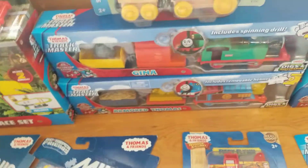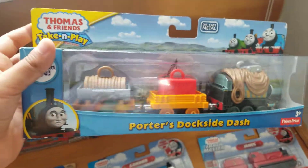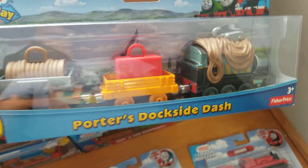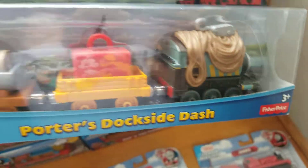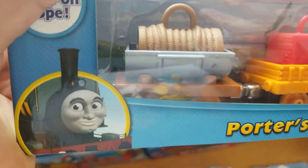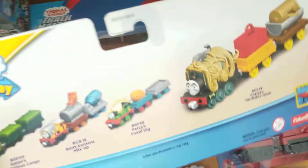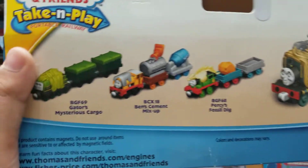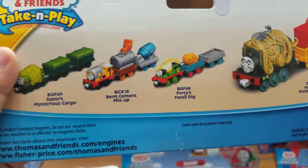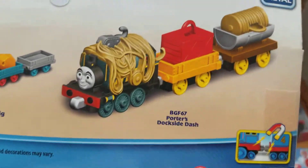And now here is a 2013-2014 Porter's Dockside Dash, which has a little rope thing on Porter, a suitcase, and a rope pulley. On the back it shows Gator's Mystery Cargo, Ben's Cement Mix-Up, Percy's Fossil Dig, and of course Porter's Dockside Dash.